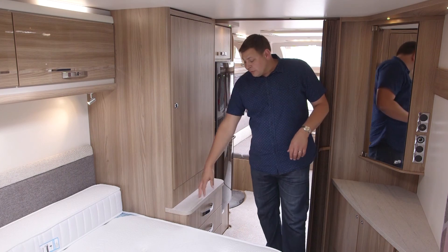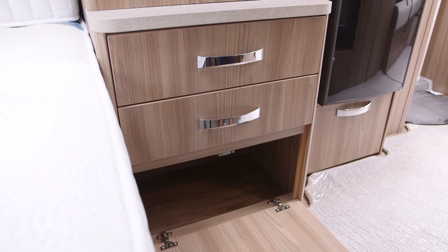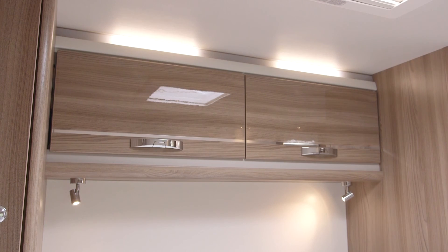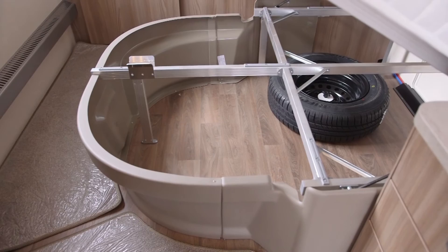Underneath the wardrobe, there's a little shelf for your books, a couple of drawers, and a drop-down shoe locker. And there's another wardrobe on the other side, with a shelf and a cabinet beneath. We've got two lockers overhead too, and of course a huge void under the bed for more storage, although part of it is taken up by the spare wheel.